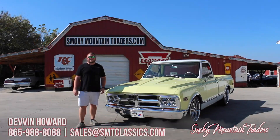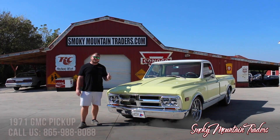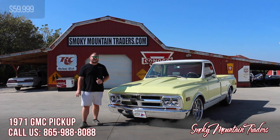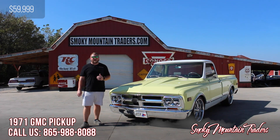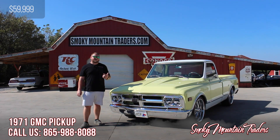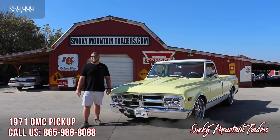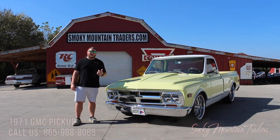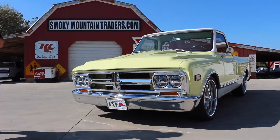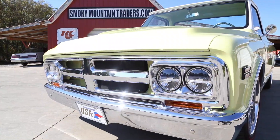Hey everybody, it's Devin with Smoky Mountain Traders. I hope you're having an amazing day. Today we're going to be taking a close look at this 1971 GMC. Now this truck's had a complete frame-off restoration, and they've done an immaculate job. If you've got any questions, you can give us a call at 865-988-8088, or send us an email to sales@smtclassics.com. Come on up and I'll take you around the outside, on the inside, and under the hood, and then we'll get it up on a lift and out on the highway for you as well.